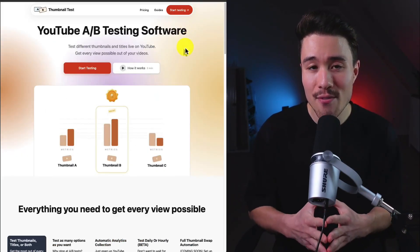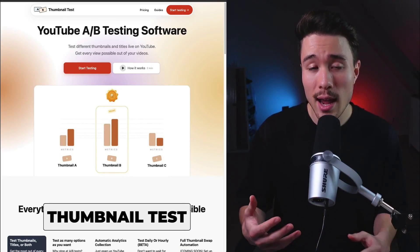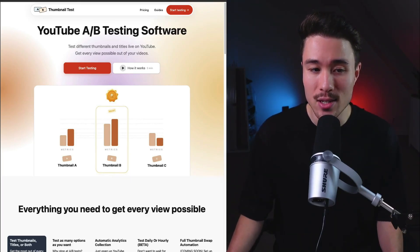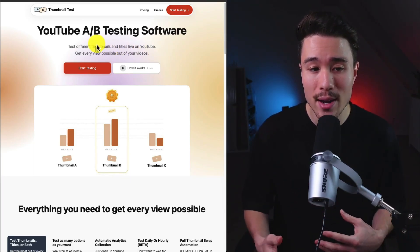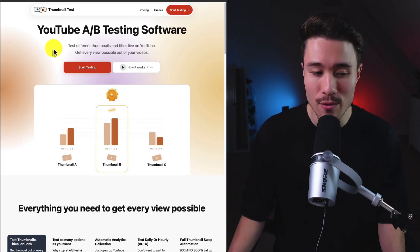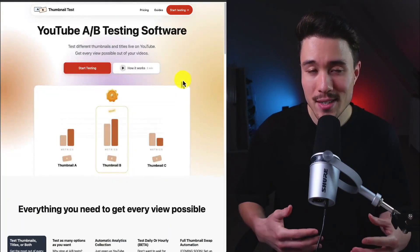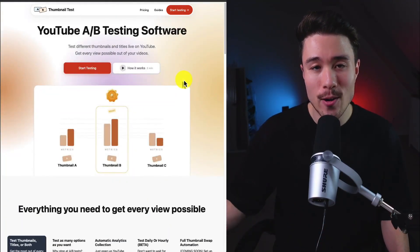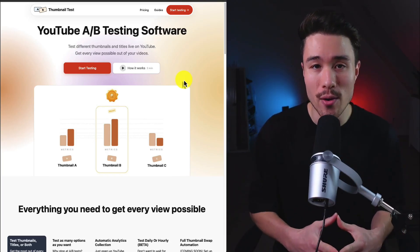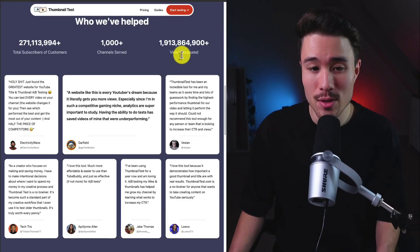Our final MicroSaaS is Thumbnail Test, founded by Rocks, doing a self-reported $20,000 a month. It's YouTube A/B testing software — you can test different thumbnails and titles live on YouTube to get every possible view out of your videos. The founders saw significant growth after a shout-out from the large YouTube channel Think Media. They've served over 1,000-plus channels and measured over 1.9 billion views.